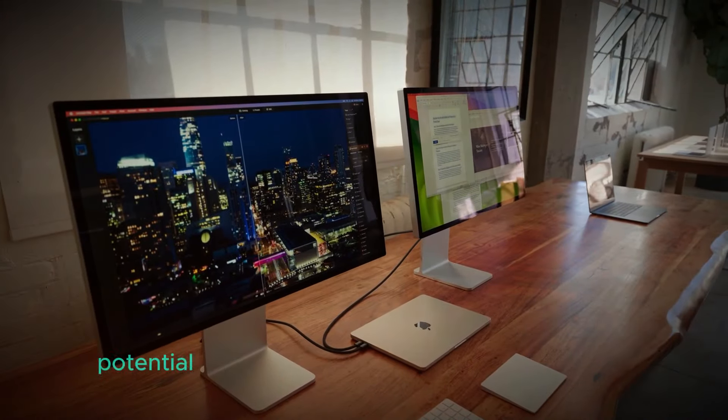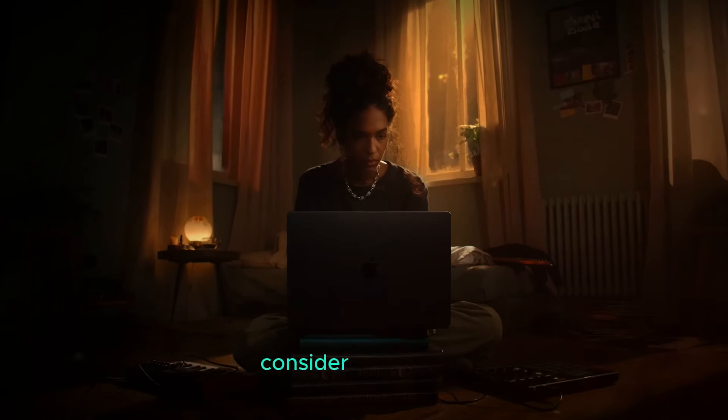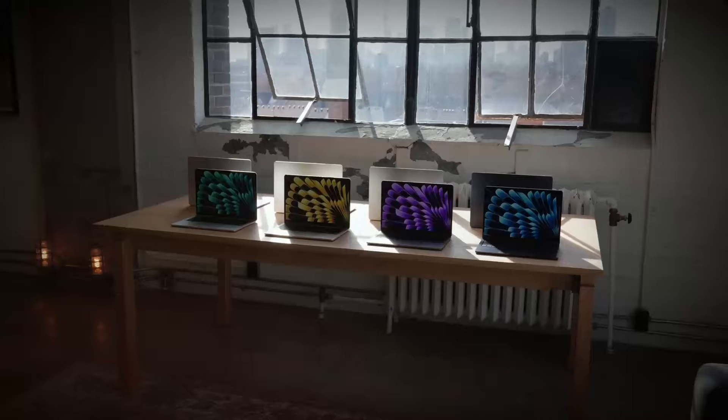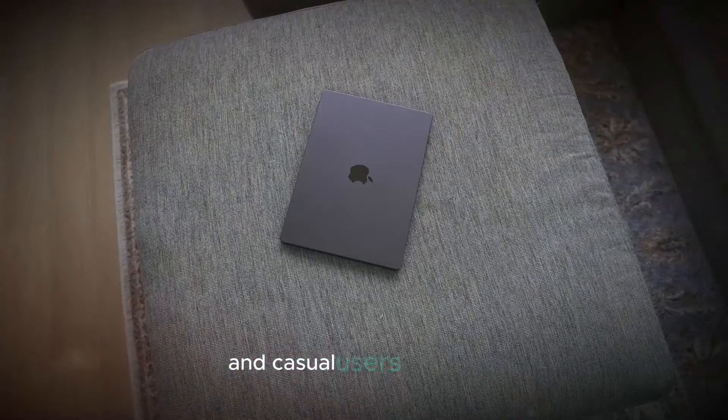With several months until its release, potential buyers have ample opportunity to prepare. This anticipation allows fans to evaluate their current devices, consider their needs, and decide whether to upgrade to the new MacBook Pro. The M4 MacBook Pro is anticipated to offer substantial performance improvements, especially with its enhanced processing power and RAM, making it an attractive choice for both professionals and casual users.